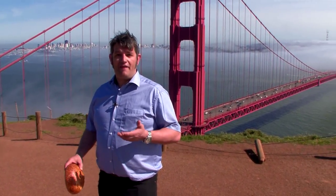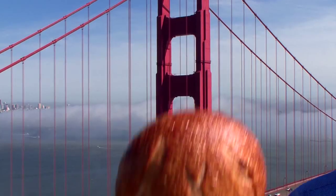Hello, we are back on our sourdough quest and this time we are in the San Francisco Bay Area. And this is the bread we are going to talk about.